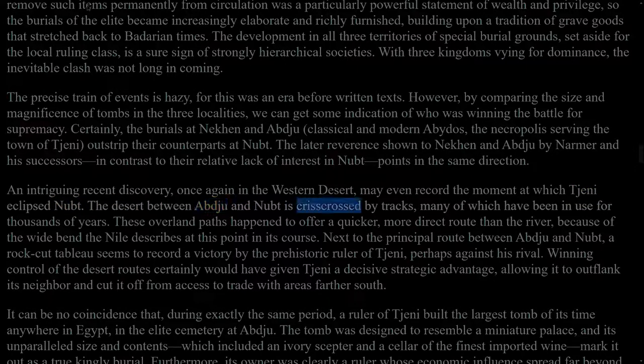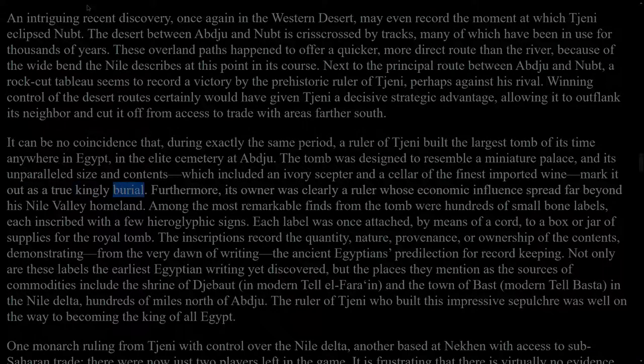The desert between Abydos and Nubt is crisscrossed by tracks, many of which have been in use for thousands of years. These overland paths happen to offer a quicker, more direct route than the river, because of the wide bend the Nile describes at this point in its course. Next to the principal route between Abydos and Nubt, a rock-cut tableau seems to record a victory by the prehistoric ruler of Thinis, perhaps against his rival. Winning control of the desert routes certainly would have given Thinis a decisive strategic advantage, allowing it to outflank its neighbour and cut it off from access to trade with areas farther south. It can be no coincidence that, during exactly the same period, a ruler of Thinis built the largest tomb of its time anywhere in Egypt in the elite cemetery at Abydos. The tomb was designed to resemble a miniature palace, and its unparalleled size and contents, which included an ivory sceptre and a cellar of the finest imported wine, mark it out as a true kingly burial.